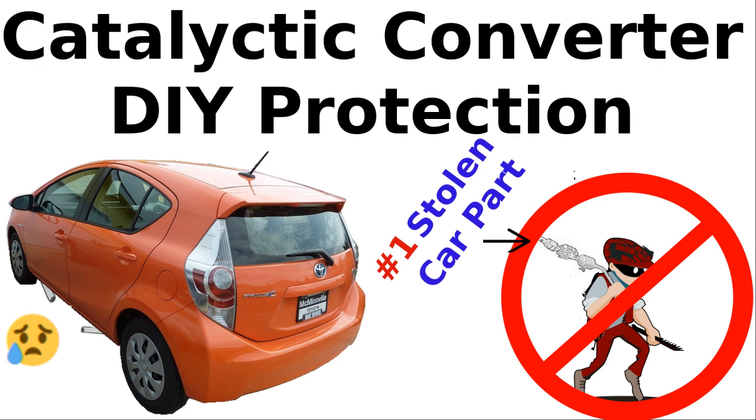Hello YouTube people. Catalytic converter thefts in 2021 have increased 300% compared to 2019. This is because the cats contain the precious metals platinum, palladium, and rhodium. The price of rhodium was less than $2,000 an ounce in 2017 and went as high as $27,000 in the spring of 2021. Now in the fall of 2021 it's currently around $13,000. Consequently, thieves are able to sell their stolen cats for hundreds of dollars.